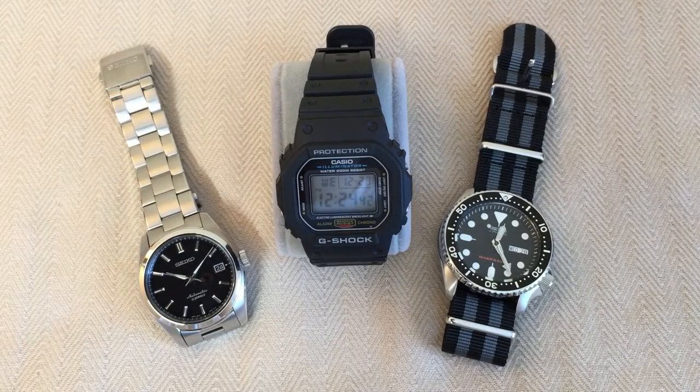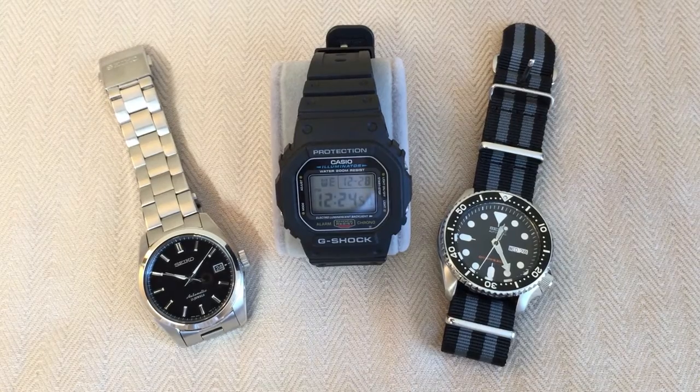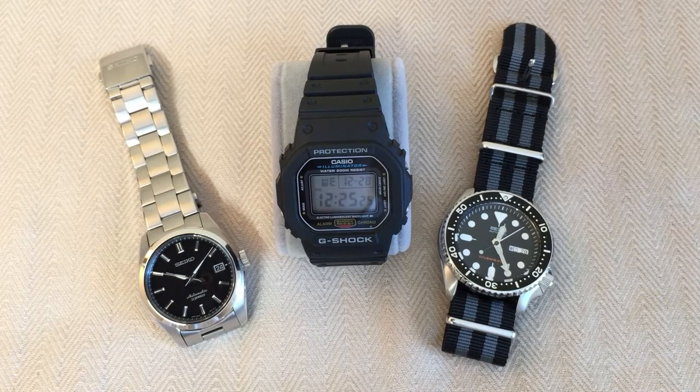Hey YouTube, it's Guy, and I'm coming at you today with a question. That question is: what is your three-watch rotation? We'll make it a two-part question. What is your actual three-watch rotation — the three watches you wear for the most common occasions? That's going to be an inexpensive everyday watch, a slightly more expensive everyday or sporty watch, and then a more formal or dressy watch that you don't wear as often.